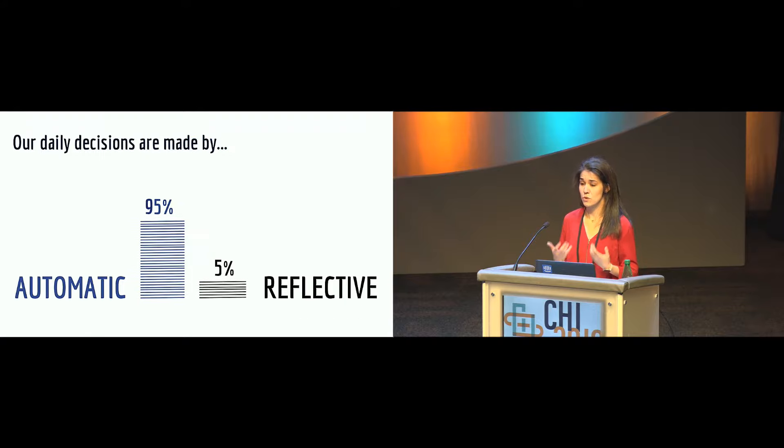However, research has shown that people do not make many decisions using their reflective mind. It is estimated that 95% of our decisions are made intuitively, using heuristics and cognitive biases. So behavior change technologies should actually explore the automatic mind to change behaviors.